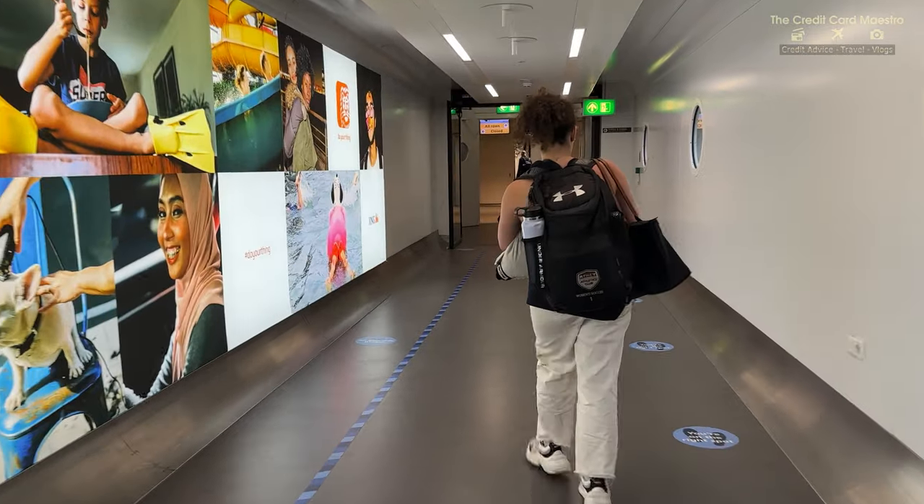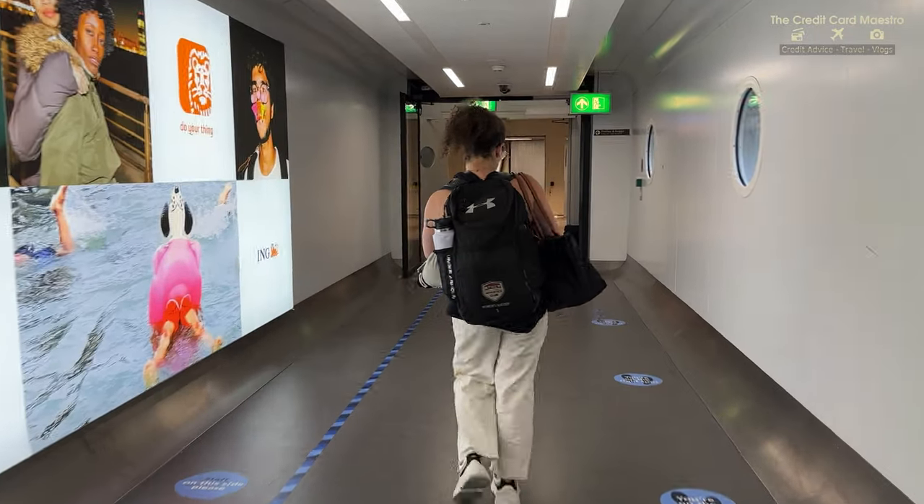I'm extremely excited to see what they offer food and comfort-wise on Delta One. We're going to be in Delta One seat one. We'll do this review and see if it's worth it doing an eight hour flight. We did main cabin coming here and those seats were kind of uncomfortable on Delta. So hopefully Delta One's a lot better - and it should be. It's Delta One. Let's go.